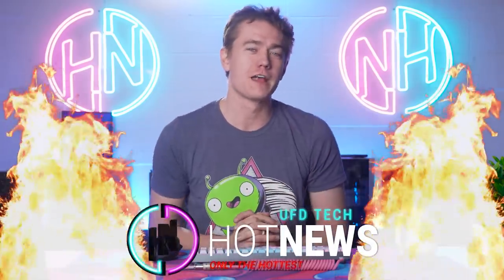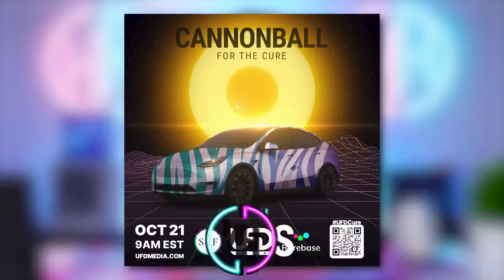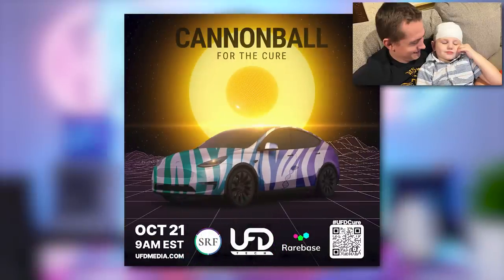I'm your host. We're going to be going over the hottest tech news I could find on the internet while you enjoy your breakfast. Just want to remind you that on Friday we have our upcoming Cannonball for the Cure charity stream. In case you missed yesterday's announcement video, you should check that out.